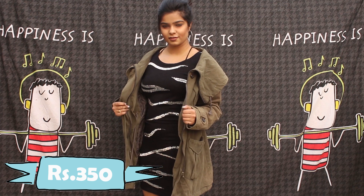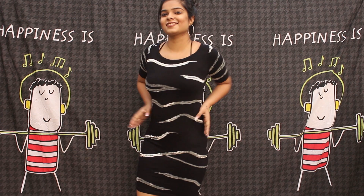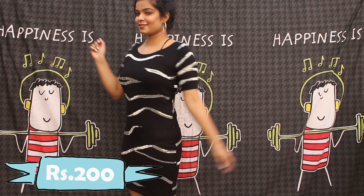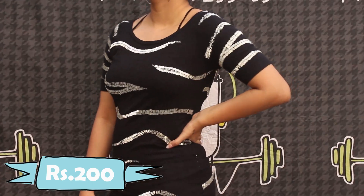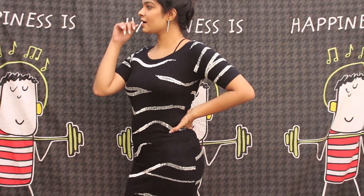The last item I picked up is this super gorgeous winter dress — and can you believe it was just 200 rupees? Oh my god, I love this so much! It has sequin work going all over the dress, which is absolutely gorgeous. That's about the haul — these are all the products I shopped.